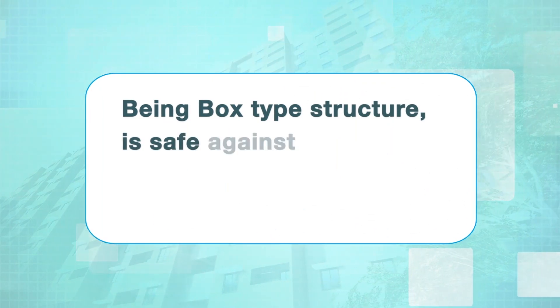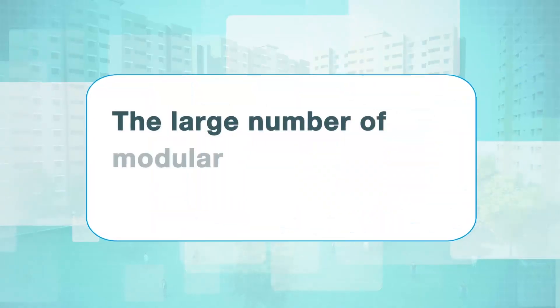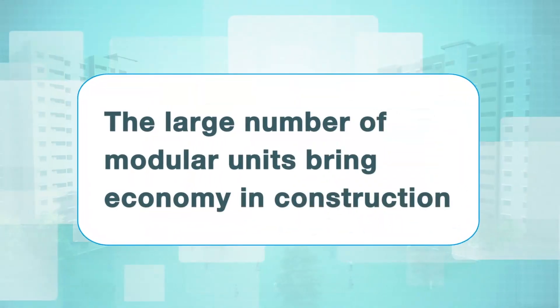Being a box-type structure, it is safe against horizontal forces such as earthquake, cyclone, etc. The large number of modular units brings economy in construction.